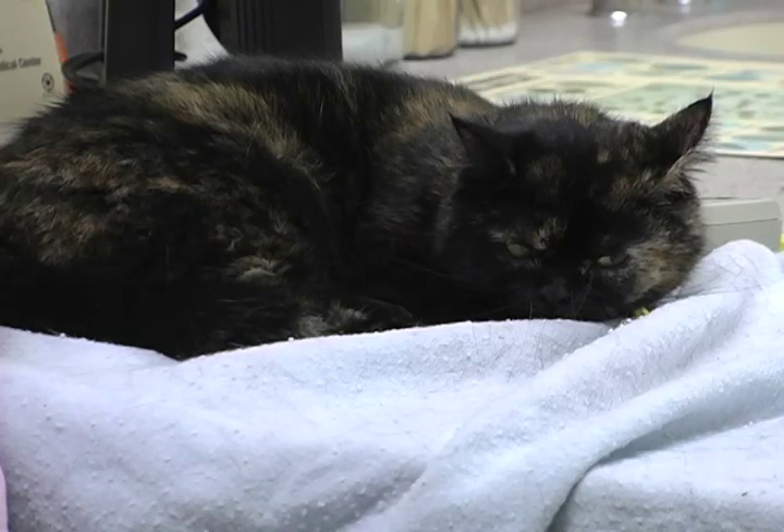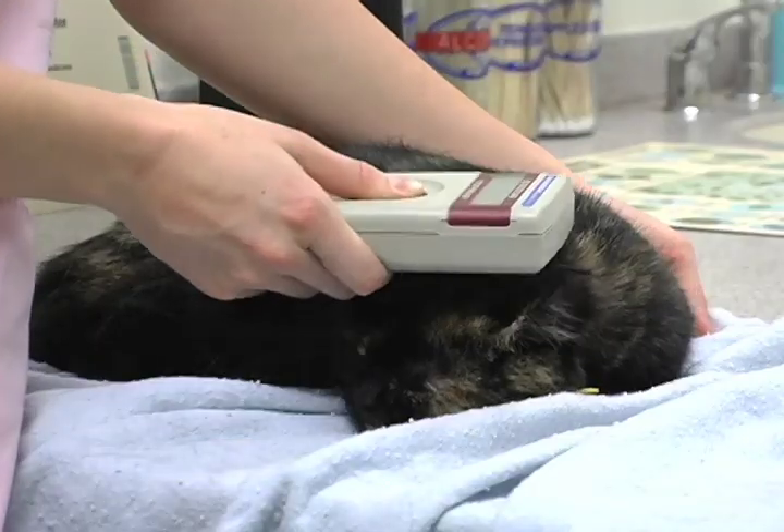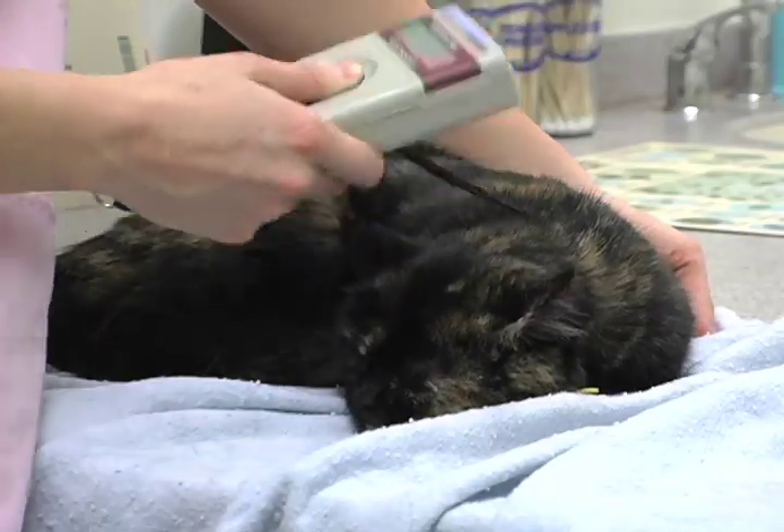Special microchips are a gift to the first 180 cat volunteers signed up for the study. They report the cat's body temperature when scanned. This new microchip is not on the market yet, so it's really great if you want to be involved with the study, because there's no more rectal thermometers at the vet anymore.